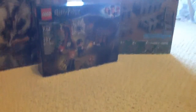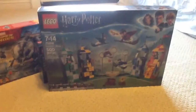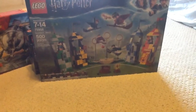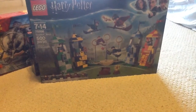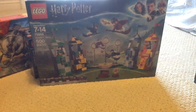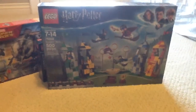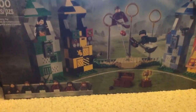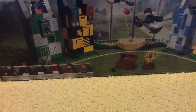Next, I got the Quidditch Match. I want to get two copies of this set at one point because I want to make a full pitch. This comes with a lot of cool Quidditch players, Snape, and Hermione. Hufflepuff and Ravenclaw are finally represented in Lego form, which is really nice to see. And the way they have the Bludgers and Quaffle using stud shooters is really cool.